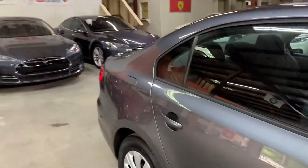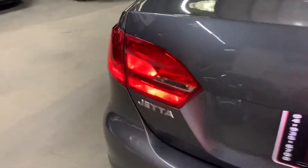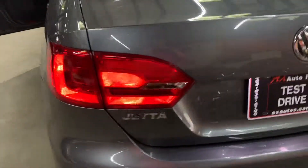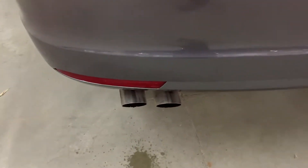Let's swing around to the back and check out the taillights. Taillights are also working good, no issues there. You've got your plate light and a dual exhaust.